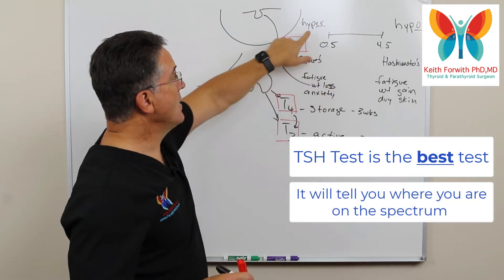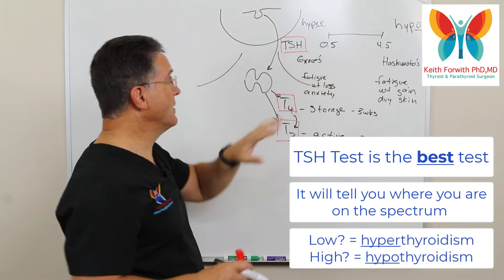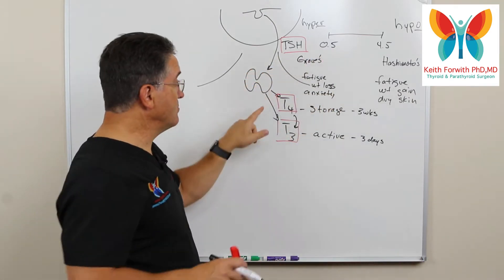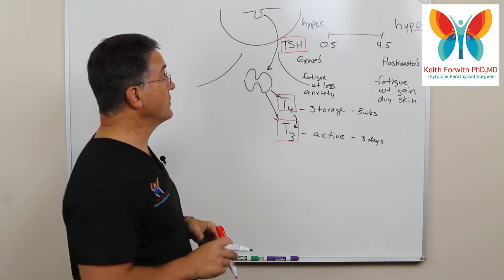If TSH is super low, that indicates hyperthyroidism. If it's super high, that indicates hypothyroidism. We'll talk again later about more difficult cases. Typically the TSH is most responsive to the T4 level, but both of these things are important when we're looking at individual cases.